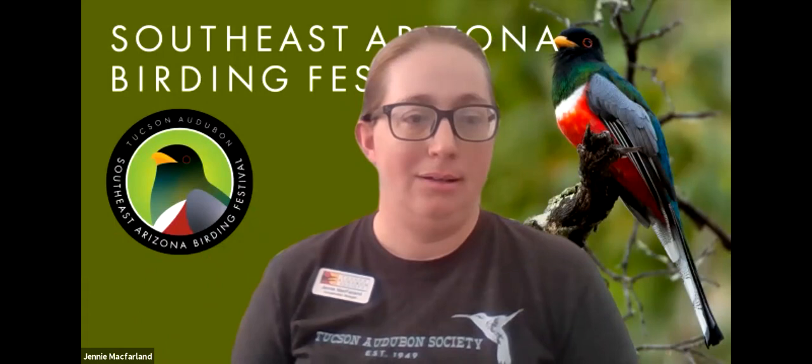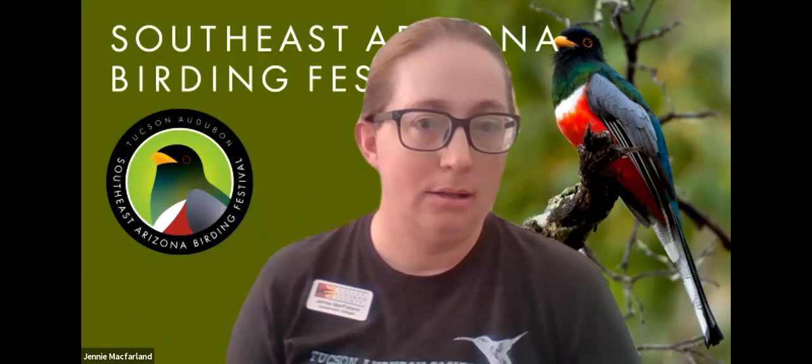Regarding the Lucy's warbler nest boxes: we stopped monitoring at the end of June. Normally they would stop nesting at the beginning of June but we thought maybe some second broods would be observed. They don't usually nest this late, and they weren't nesting this late even with how late they got started for the first nesting. They started late and basically had enough time for one brood — I didn't notice another brood after the first one hatched.